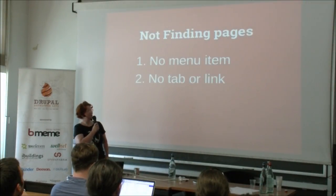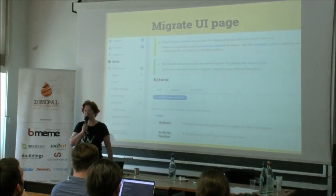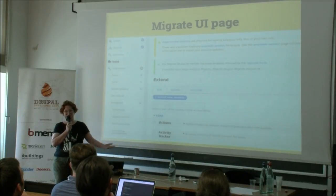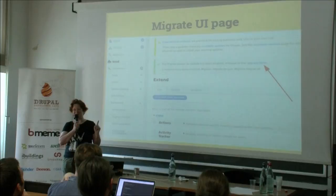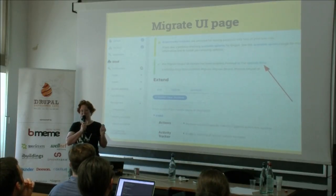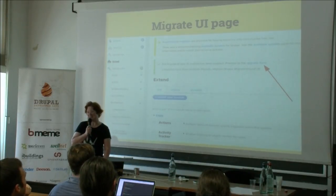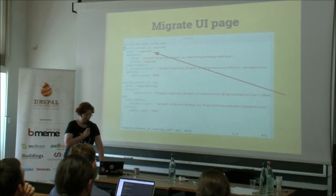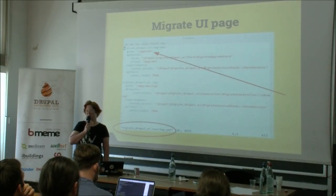Another problem is that there isn't even a tab or a link to actually get to a page. Does anybody know where you find the Migrate UI page? It's a user interface — you're expected to find it through the GUI. But actually, that link in the message you get when you enable the module is the only time you're provided with a link to the Migrate UI page. You can either bookmark it, or do the usual workaround of going to the routing YAML file to look up where your pages are. But honestly, that shouldn't be the way we find our pages.